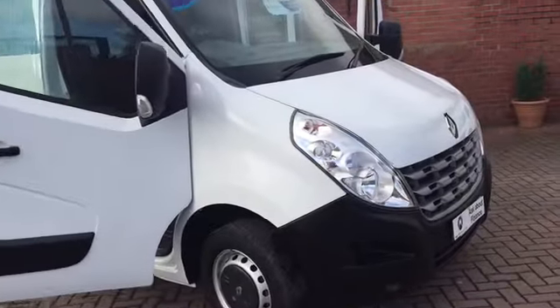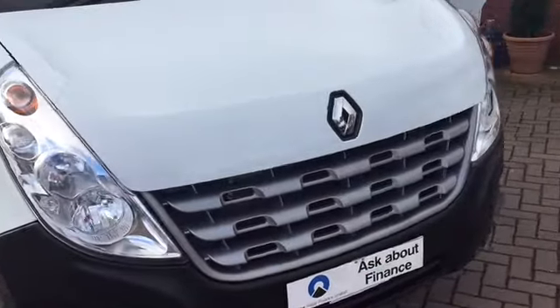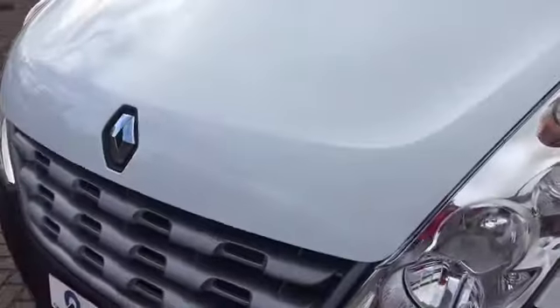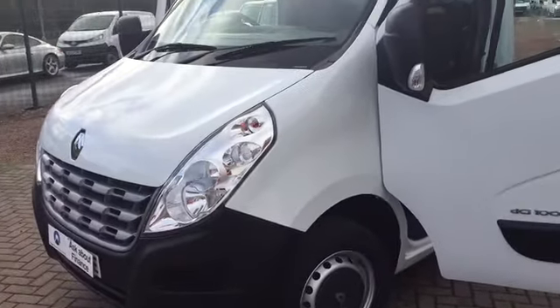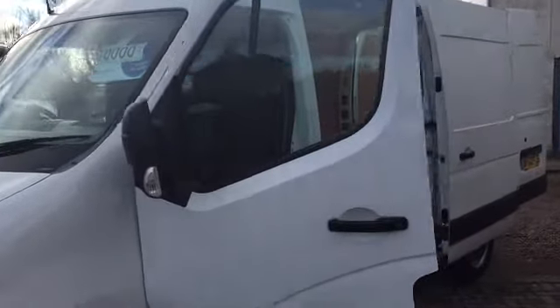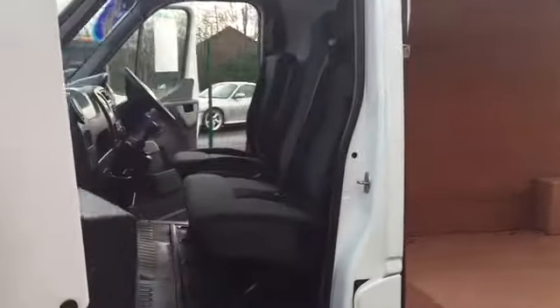Hello, good afternoon, Barry Clarkson here again. This time around we've got a 2012 on the 62 plate — a late 2012 Renault Master, the MM35 DCI 100. It's a medium wheelbase, medium roof, or what they call an L2 H2, and it's certainly unique for a number of reasons.